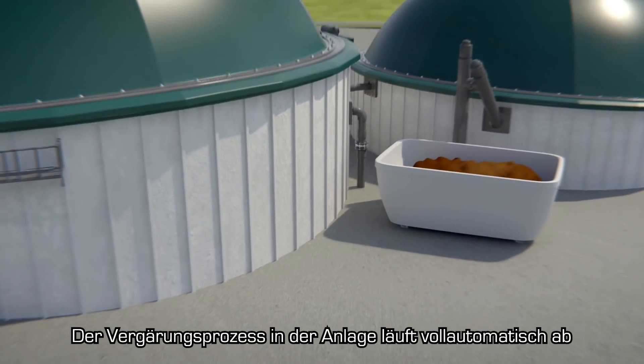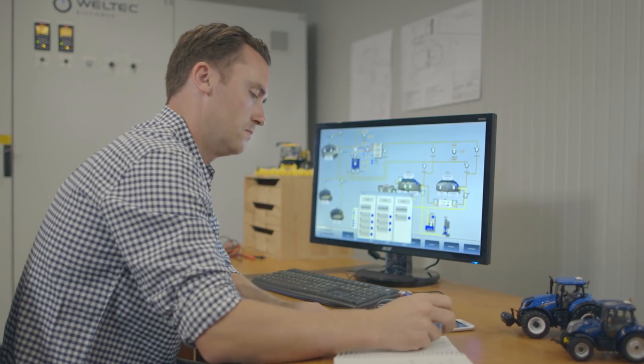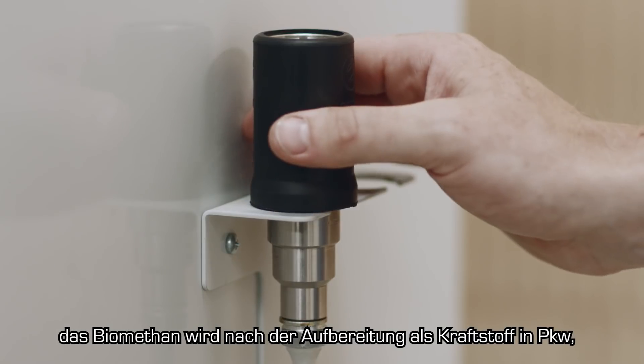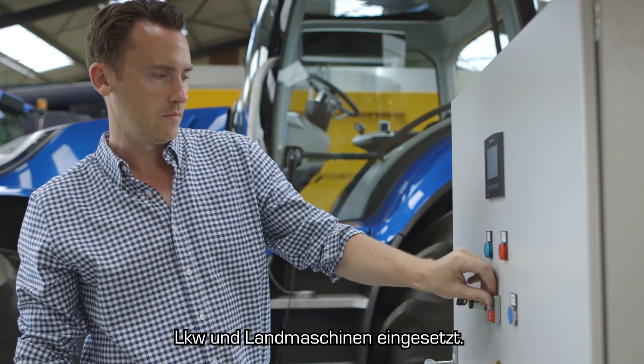After loading, the digestion process is fully automated and can be monitored by the farmer. The resulting biogases, including biomethane, are refined and compressed to produce fuel-grade biomethane for cars, trucks and agricultural vehicles.